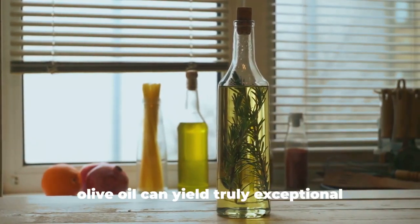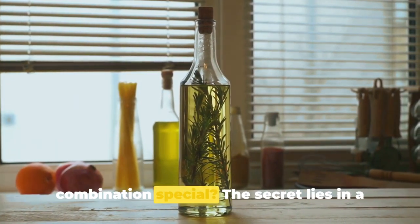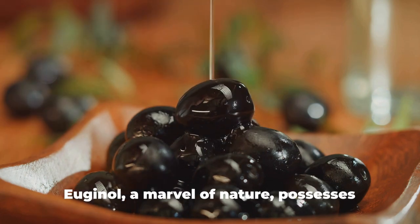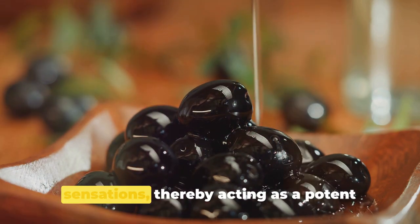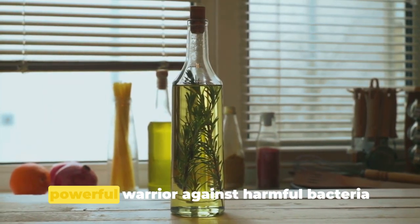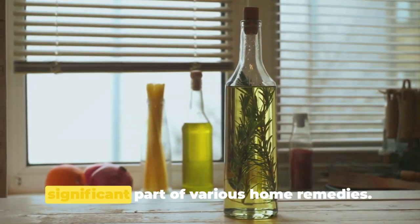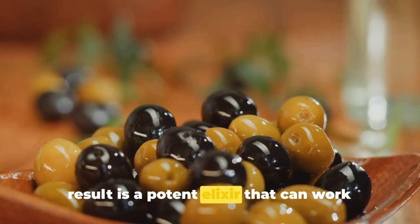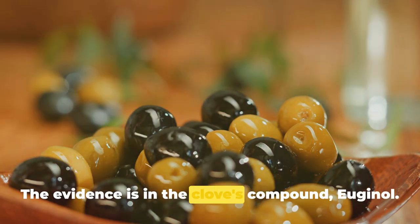The fusion of cloves with olive oil can yield exceptional benefits. Cloves are highly acclaimed for their richness in eugenol, a compound that possesses natural anesthetic properties — meaning it has the capability to numb sensations and act as a potent pain reliever. Eugenol also boasts robust antibacterial properties, making it a powerful agent against harmful bacteria. When combined with the nourishing qualities of olive oil, the result is a potent elixir that can work absolute wonders.